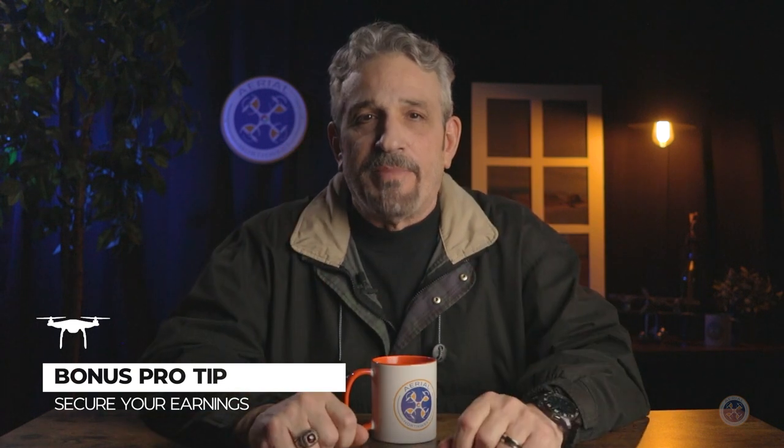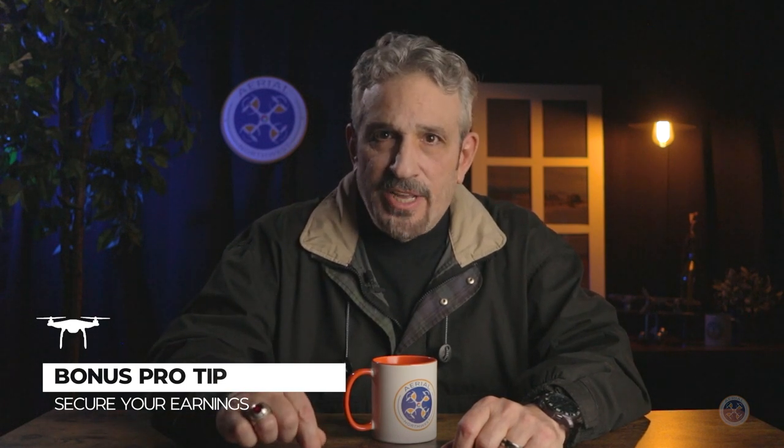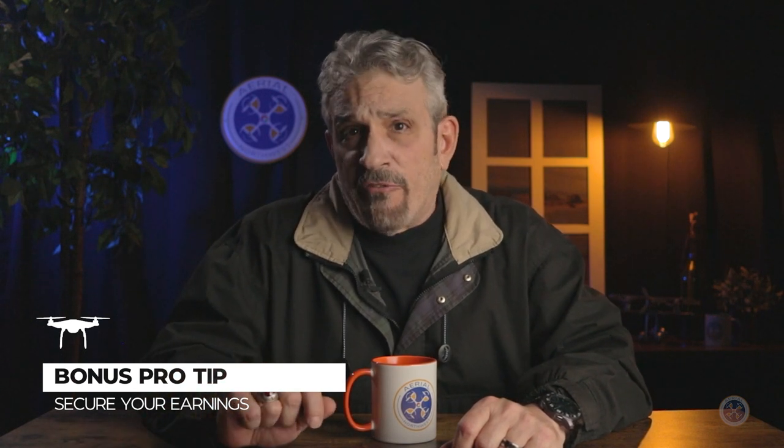Here's your bonus pro drone business strategy tip — and this one is amazing: secure your earnings by holding master media until the payment is complete. Retaining control over your master media files until full payment is received and processed protects our assets and reinforces the importance of timely payments to our clients. This strategic practice establishes clear expectations, safeguards against non-payment, and provides negotiation leverage in the case of payment disputes.